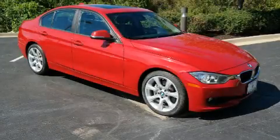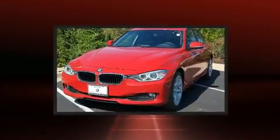The 2014 BMW 3 Series. This four-door, five-passenger sedan still has fewer than 40,000 miles.